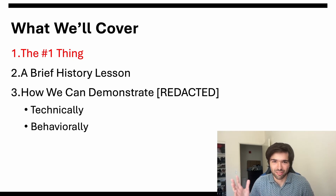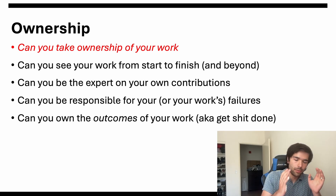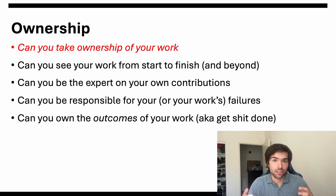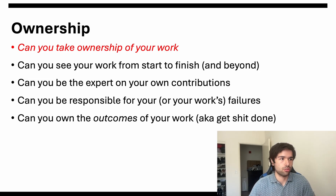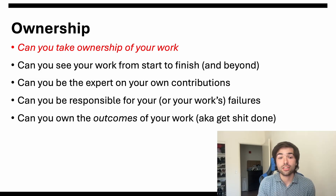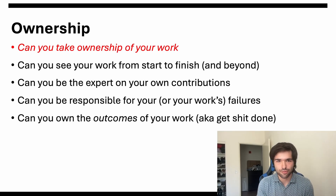The number one thing that matters for getting a job at these top aerospace and defense companies is ownership. Can you take ownership of the work you do? Can you see your work through from beginning to middle to end — all the way through that design life cycle? Can you be the expert in your own contribution? When you write code, make a CAD model, run a simulation, can you be the subject matter expert and speak to those contributions with confidence and expertise? Can you be responsible for your work's failures? When something you made breaks, can you fix it, get it to the people who need it in a timely manner, and make sure the team is still functioning?